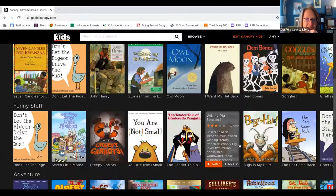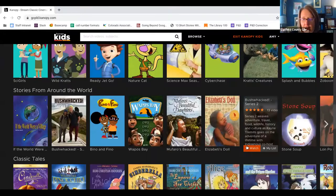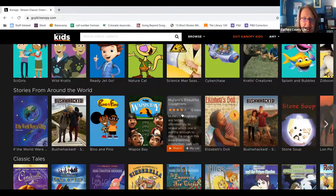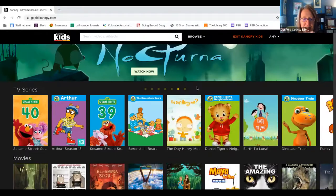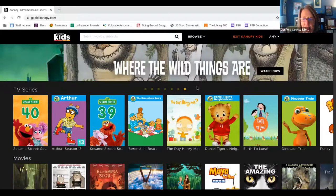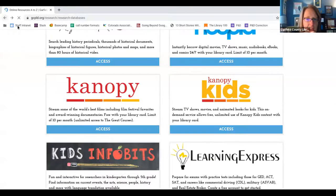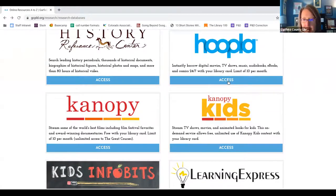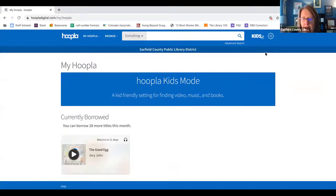There are tons of resources you can access on Canopy. You can also connect it with your smart TV, Apple TV, or Roku device — any device that you can install apps on — and watch these videos via your TV. Next, we're going to go back to our website and click on Hoopla. With both Canopy and Hoopla, when you first click on them you will need to create an account, and it does require an email address.